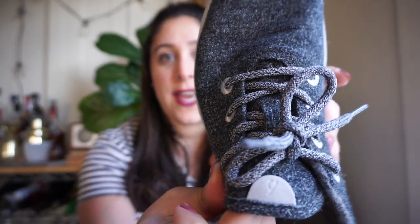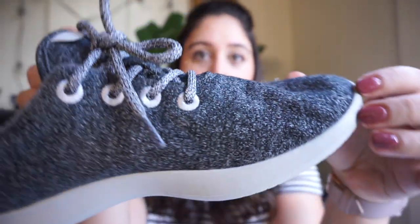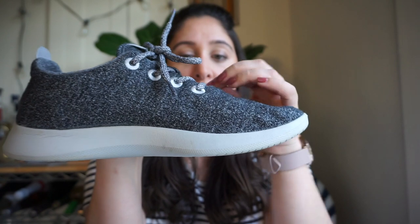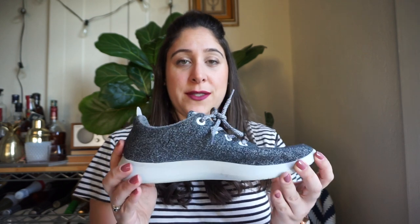For shoes, these are from Allbirds — they look like socks, basically. This is my second pair. You'd think that because they're wool they'd be super hot, but they're not at all. They're almost like wearing a sock, and you wear them barefoot. I love how soft and flexible they are, and they're pretty stylish too. They're also sustainably made, which is always a bonus — great little sneakers.